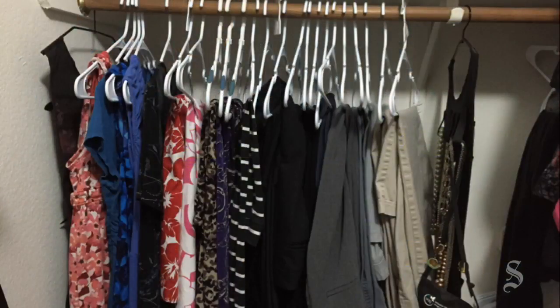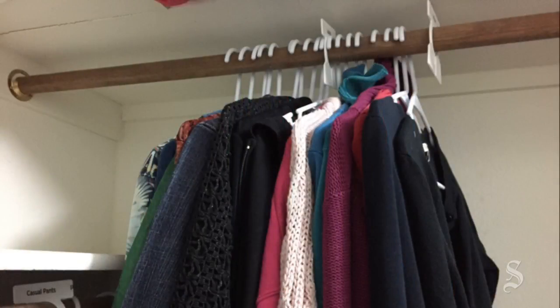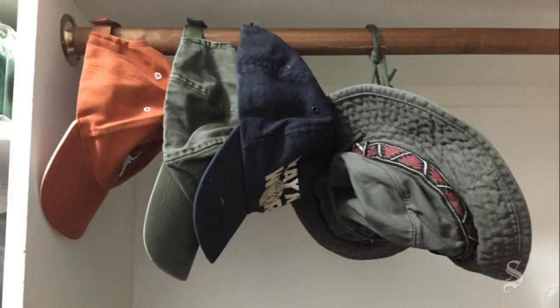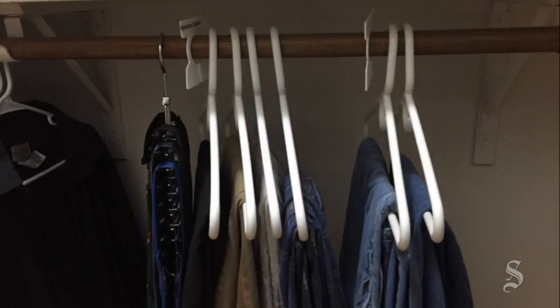We divided our garments in two very different ways. I used the long hanging section for dresses, skirts, and pants. My husband uses it for shirts because he has so many. I used the top tier for jackets and sweaters. He uses it for hats. I used the bottom rod for t-shirts and business shirts. He uses it for his pants.